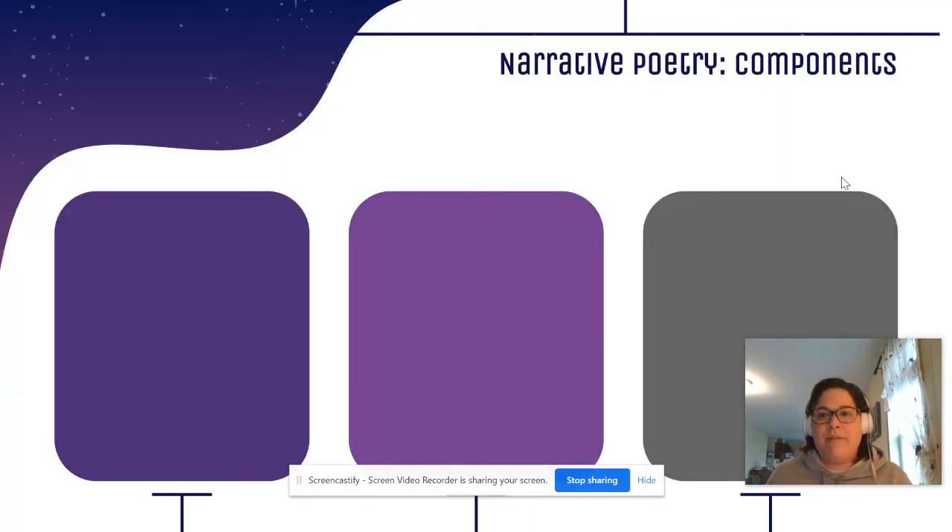We have talked for two weeks now about narrative poetry and its components. I want you to take about five seconds and think if you can think of the three components of narrative poetry on your own.